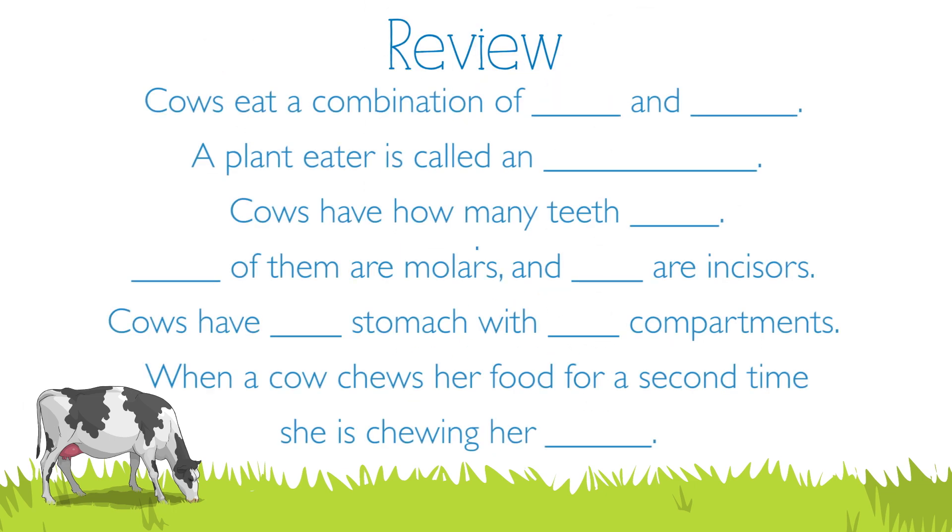Cows eat a combination of hay and grain. A plant eater is called an herbivore. Cows have how many teeth? 32. 24 of them are molars and 8 are incisors. Cows have one stomach with four compartments. When a cow chews her food for a second time, she is chewing her cud.